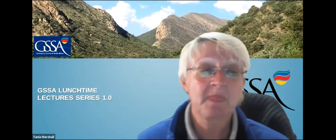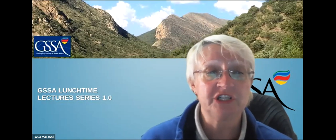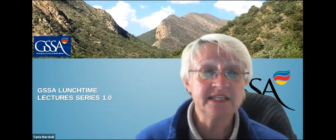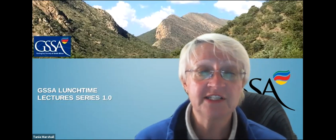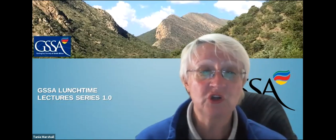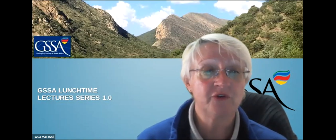Our sponsor today is Puto Associates and our speaker is David Howell, Associate Professor in Applied and Environmental Geology at the University of Leicester. He received a B.Sc. in Geology from Durham University, followed by an M.Sc. in Mining Geology at the Camborne School of Mines, where he first dabbled in South African Geology, undertaking a research project on the Merensky Reef with Grant Cawthorn.